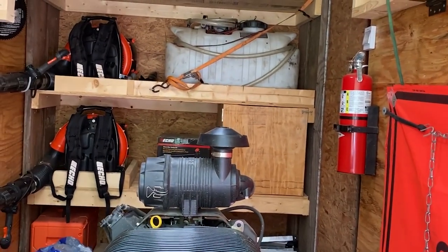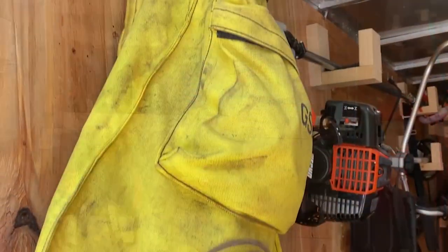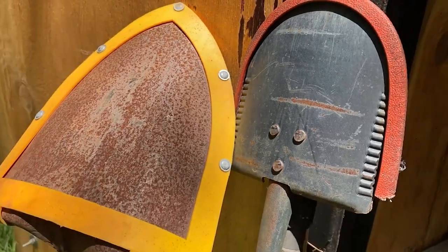An ATV water tank that's handy for mop up or control of small spots, as well as some of our hand-operated tools like the bladder bag, drip torches, fire rakes, shovels, etc.